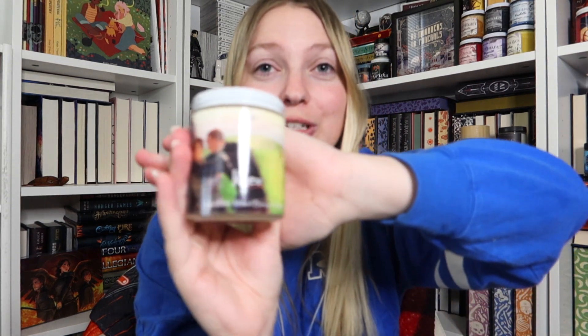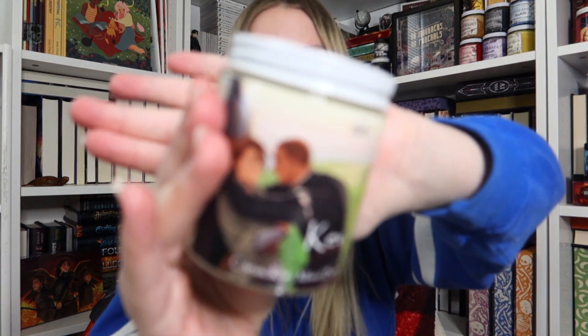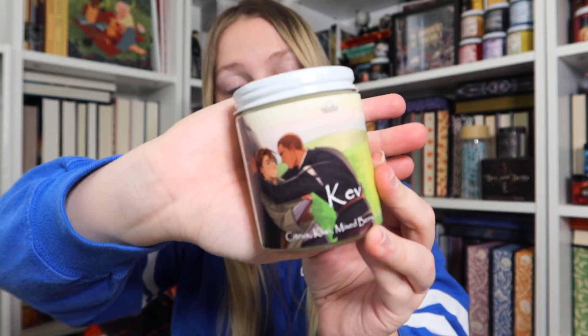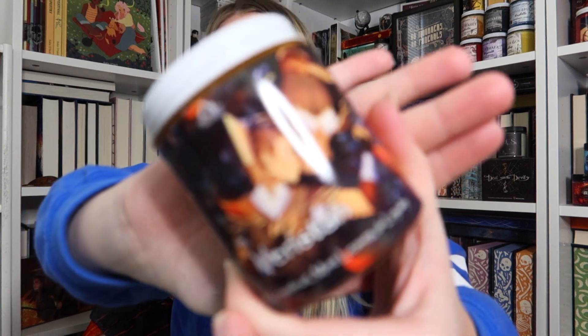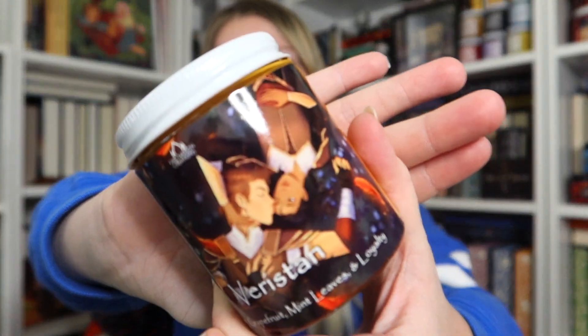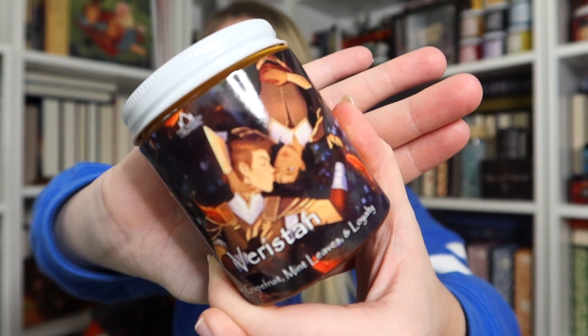This one's kind of funny — I must have ordered this candle twice. I guess that shows you how in love with this ship I am. This is a bookish ship candle from 'Crown of Feathers' — so, love Kev. And our next one is the other ship from 'Crown of Feathers': Veristan, otherwise known as Veronica and Tristan. Veronica and Tristan are just absolutely everything. 'Crown of Feathers' in general is absolutely everything — please make sure you read it.